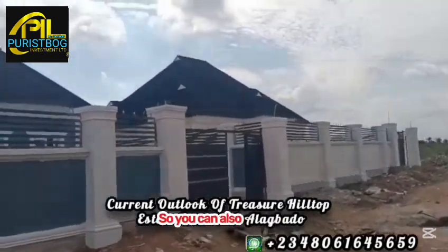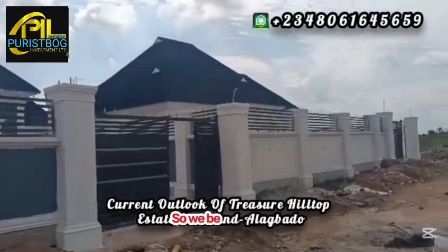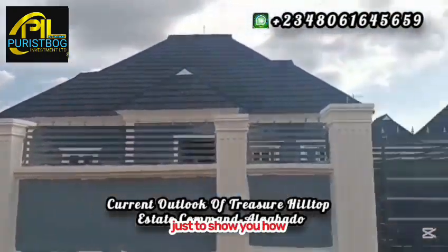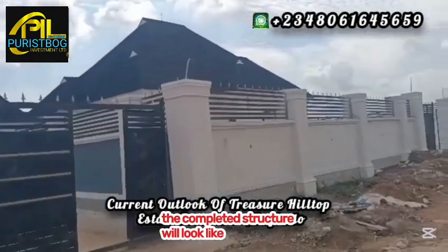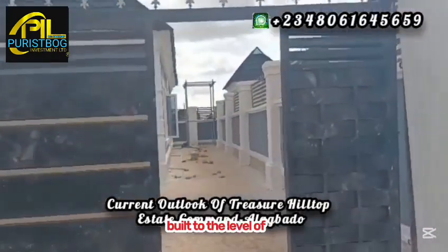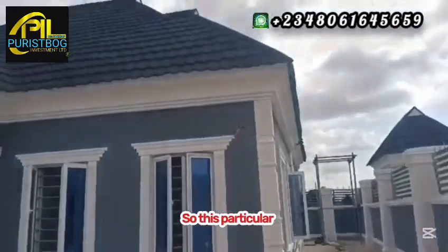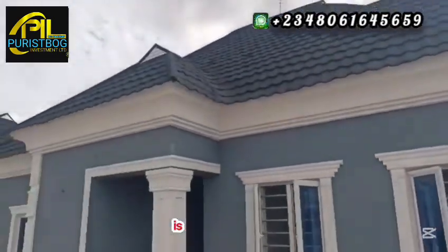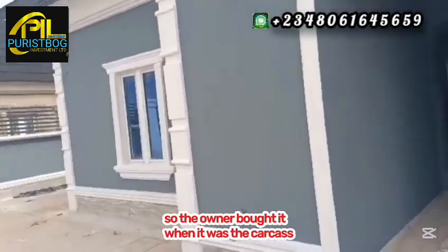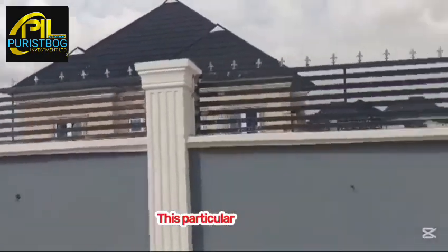You can also come in and have your own unit inside Treasure Hilltop Estate, Command Alagbado. We'll be seeing how the inside of the structures look, just to show you how a completed structure will look like. What we are selling is a pre-finished structure at 90% completion. If you buy any structure, you finish it to your own taste. The owner of this particular completed unit bought it as a carcass and finished it himself.